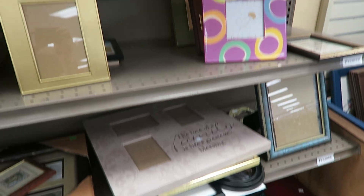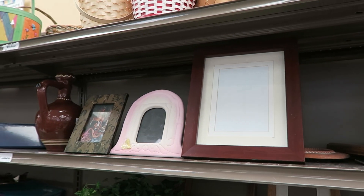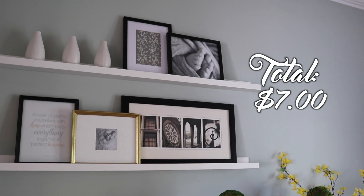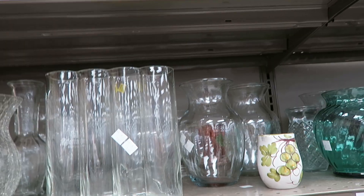I have never paid full price for a frame before. I get virtually all of my frames from garage sales and thrift stores, and you can find some really nice ones. If you don't like the way they look, spray paint them to match your decor — I am a huge fan of spray paint. You are also going to find tons and tons of vases.